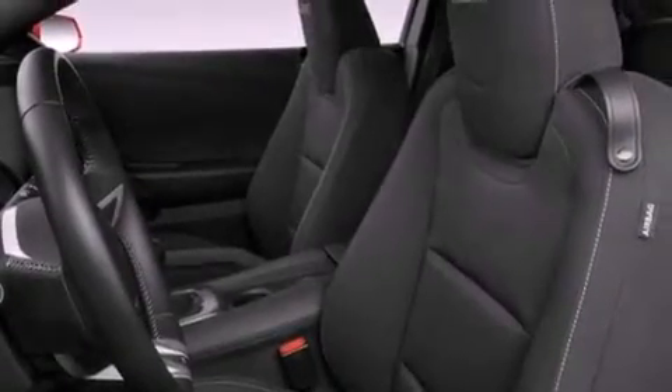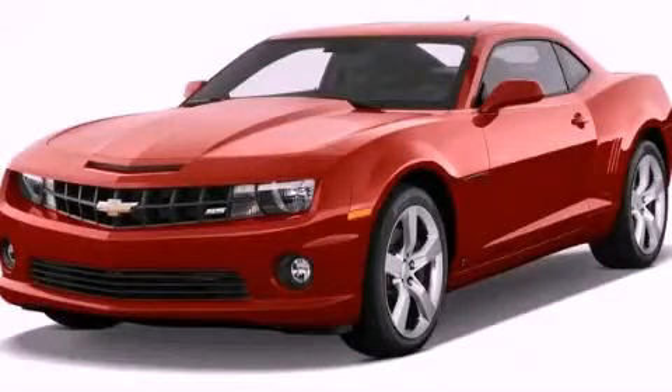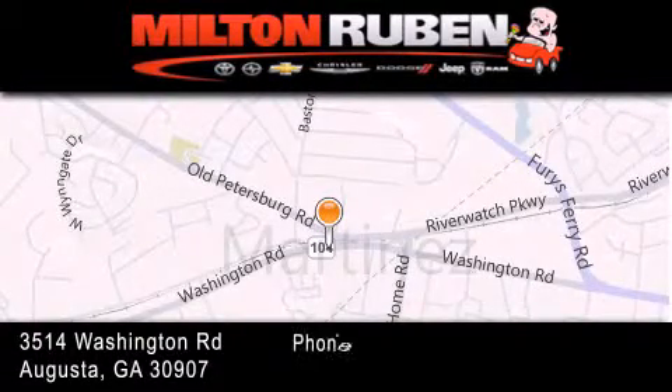Contact us today and schedule your opportunity to see this vehicle in person. Come experience the drive baby advantage here at the Milton Ruben Superstore.